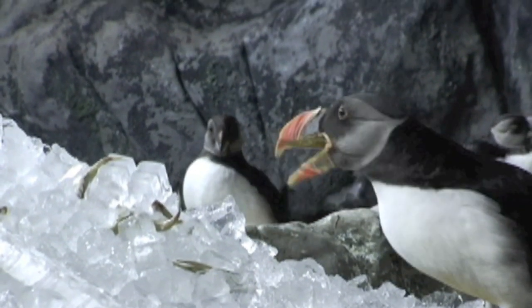Enrichment is good for the bird collection we have here at the Sea Cliffs exhibit, and it's also beneficial for all the other animals throughout the National Aquarium in Baltimore.